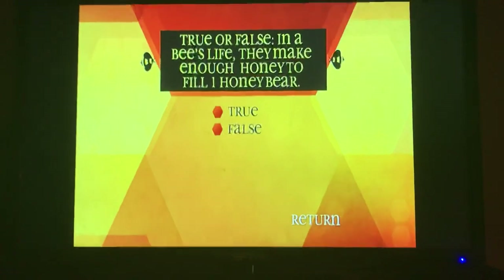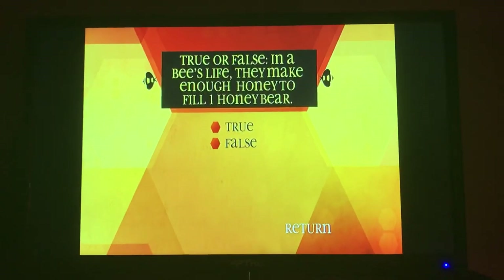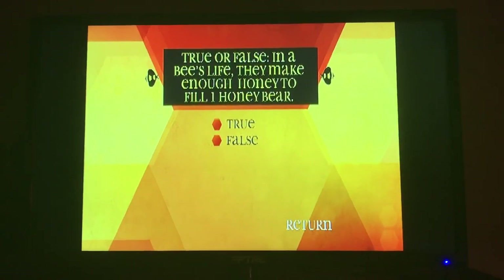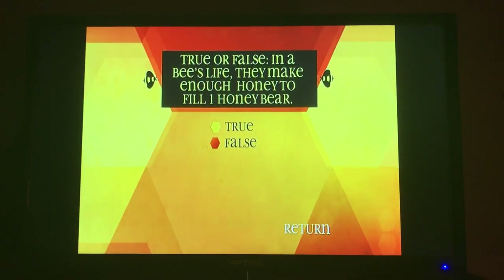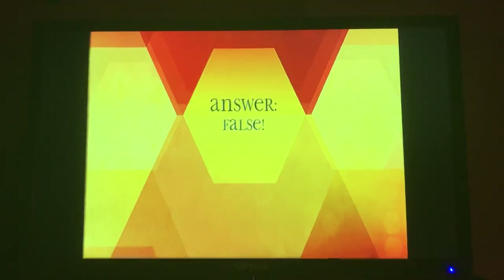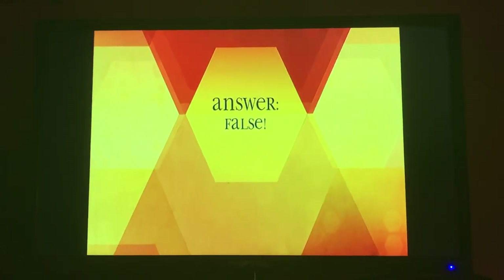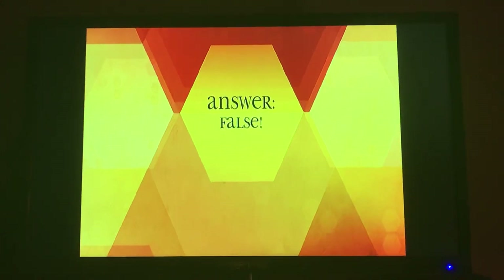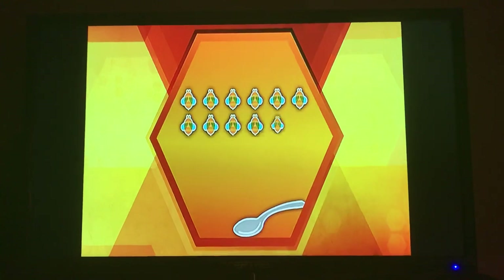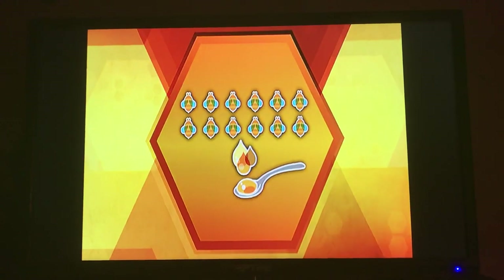True or false? In a bee's life, they make enough honey to fill one honey bear. False. Actually, a bee only makes one-twelfth of a tablespoon of honey in their entire life. That means it would take a dozen bees their entire lives to make one tablespoon of honey.